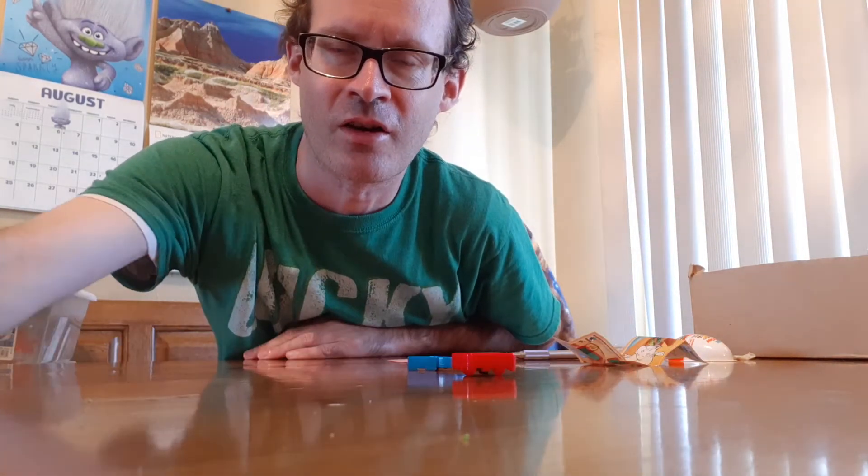Anyways, that is all for today. If you like these little mini Etch-a-Sketches, just let me know in the comments down below. For now, everyone have a good day — bye!